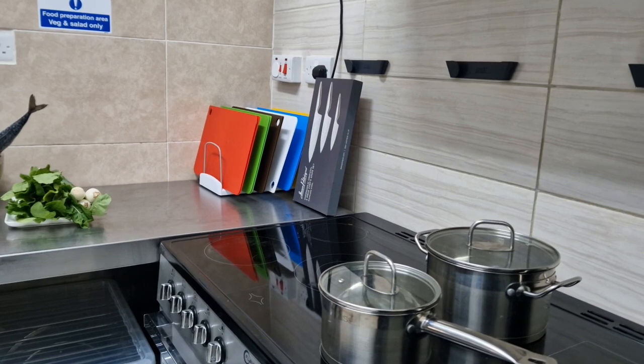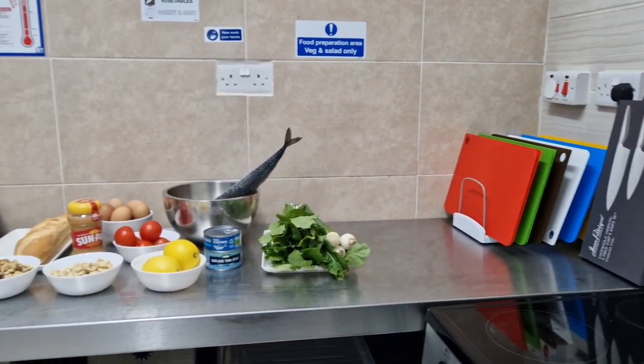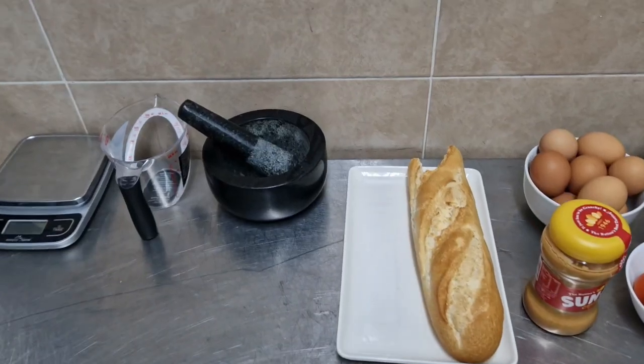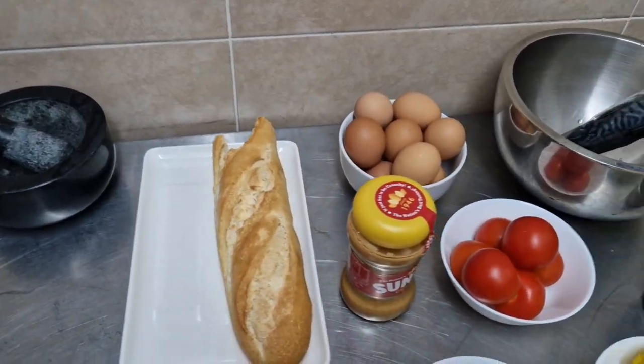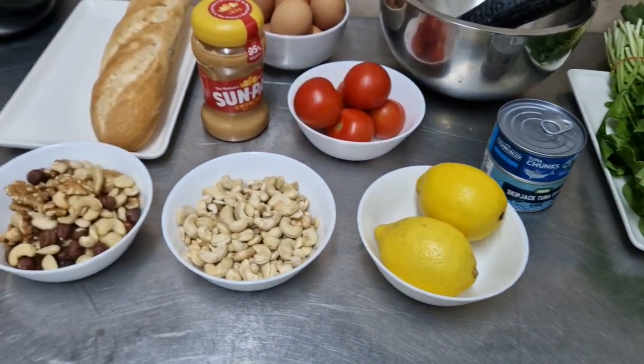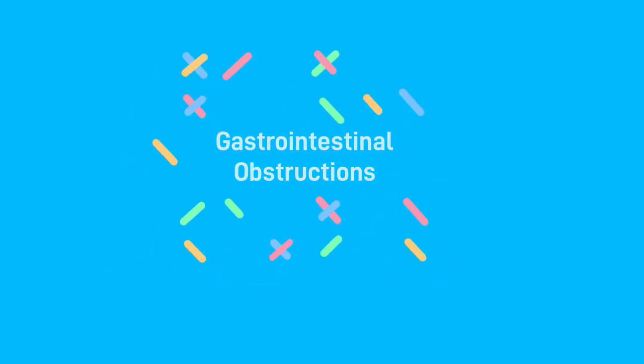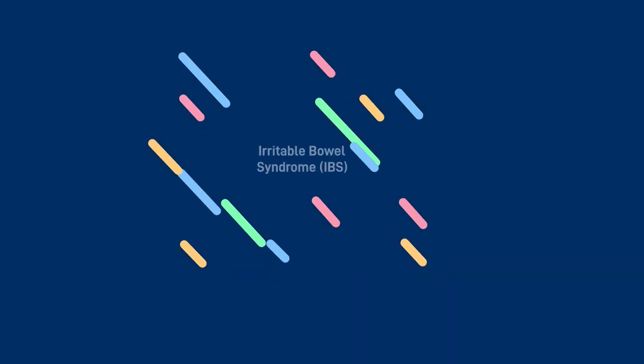It is possible to be intolerant to several different foods, which can make it difficult to identify which foods are causing the problem. Food intolerance can also be difficult to tell apart from other digestive disorders that produce similar symptoms, such as inflammatory bowel disease, gastrointestinal obstructions or irritable bowel syndrome.